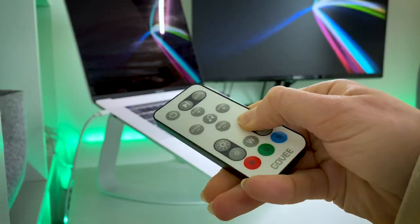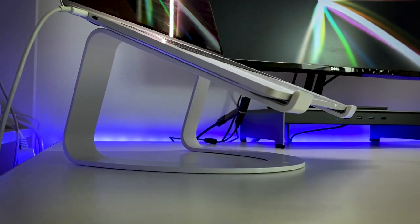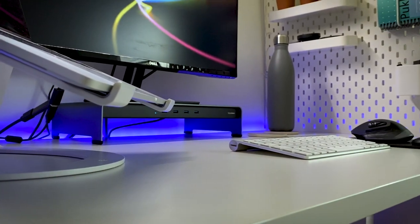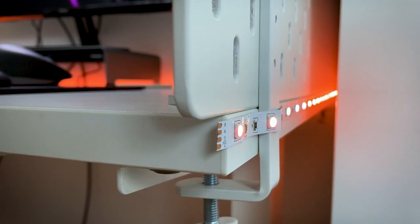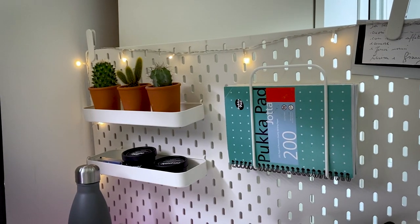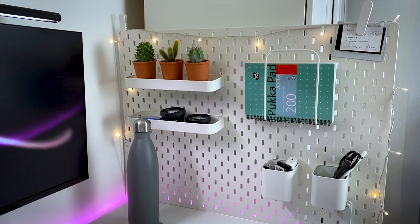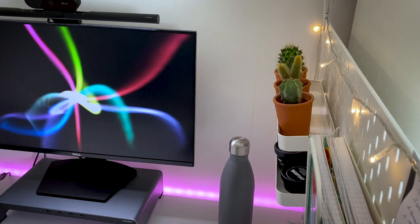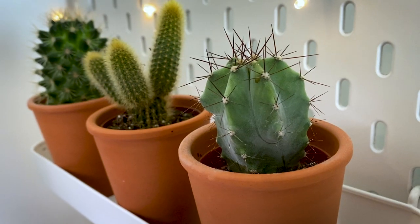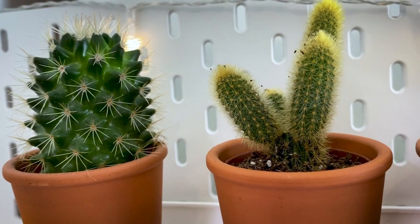When I'm not standing I use this chair that was provided by work — I know buying a new chair can be very expensive so I'm very grateful for it. A while ago I purchased these LED strip lights. I like changing the color based on my mood; for example, when I need to focus on an important task I use green, purple, and red. On the right I've got this IKEA pegboard where I keep things like my stationery, skincare products, and plants.